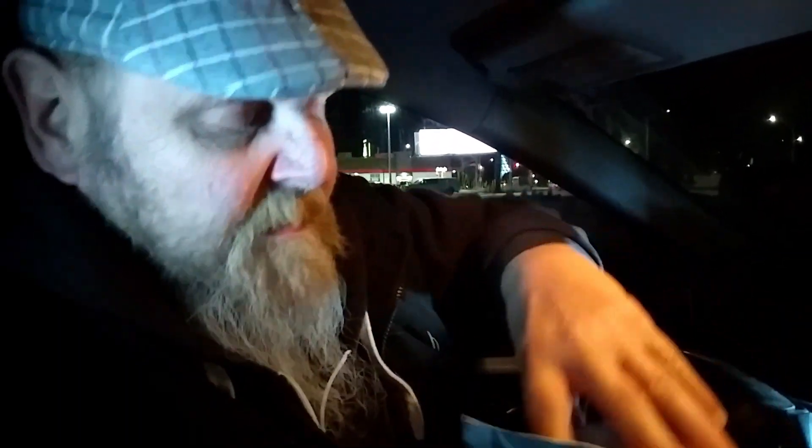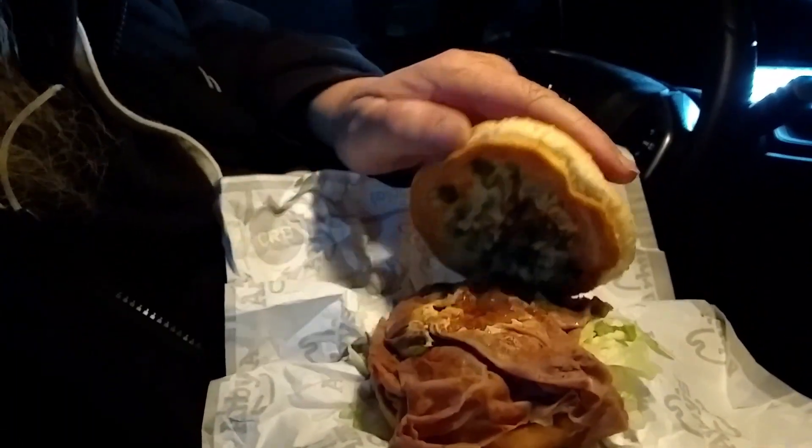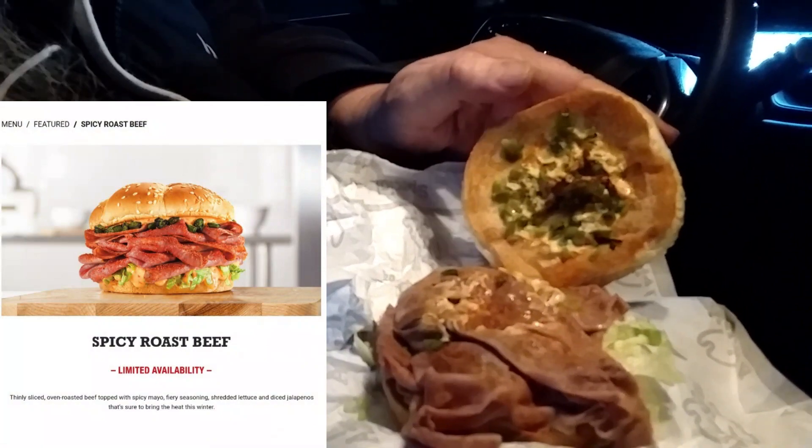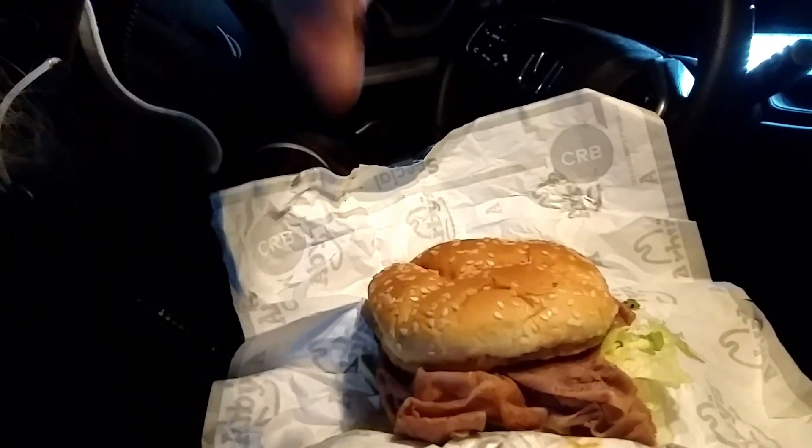So it's a regular roast beef sandwich — not one of the big giant ones. It's got jalapeño on it, a sauce, and also a spice rub or spice shake on there. It doesn't have any cheese on it. It does have lettuce on the bottom — which is a little weird, they don't usually put lettuce on a lot of the sandwiches.